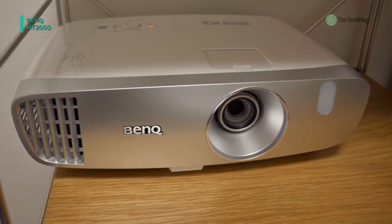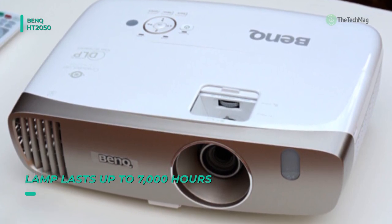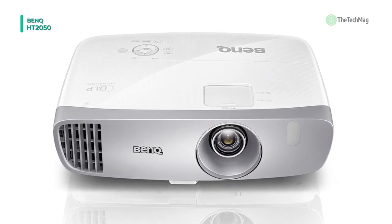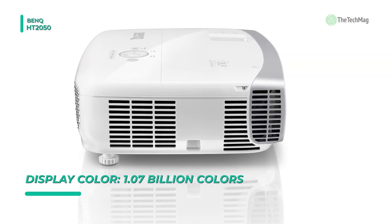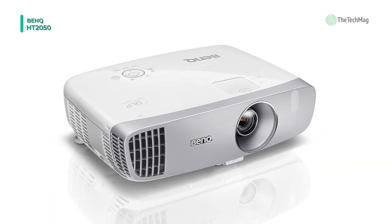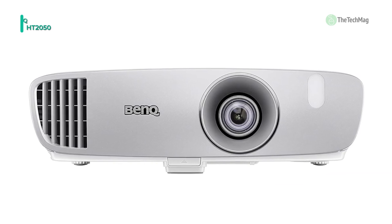This projector has a Full HD 1920x1080 native resolution and up to 15000 to 1 contrast ratio. The HT2050 highlights a 1.15 to 1.5 to 1 throw ratio and can project images up to 300 inches. With VGA, component video, composite video, and dual HDMI inputs, this projector can accept a broad range of video sources. There's also a USB port onboard for USB powered devices such as movable streaming players. The HT2050 also includes a powerful 10-watt mono speaker, and a 1.3 times optical zoom.